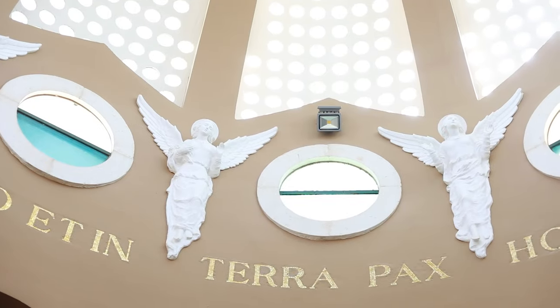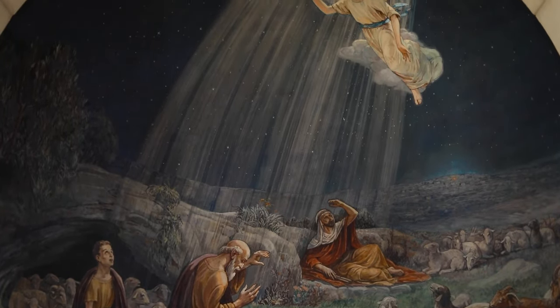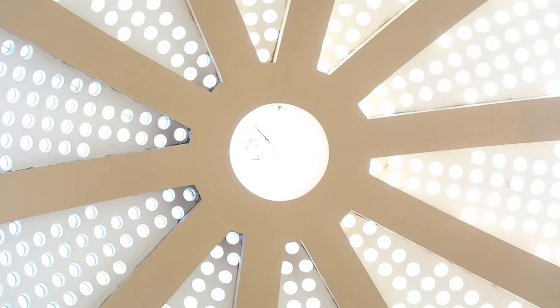We are inside the Chapel of the Angel — the angel that appeared to the shepherds after Jesus was born. This chapel was constructed in 1953 by Italian architect Barlocchi. It is famous for its beautiful paintings representing the birth of Jesus and the angel's appearance to the shepherds. The chapel is also well known for its acoustics, attracting pilgrims who come to sing inside. The dome brings light into the church, reflecting the symbolism that the birth of Jesus brought light to the world.